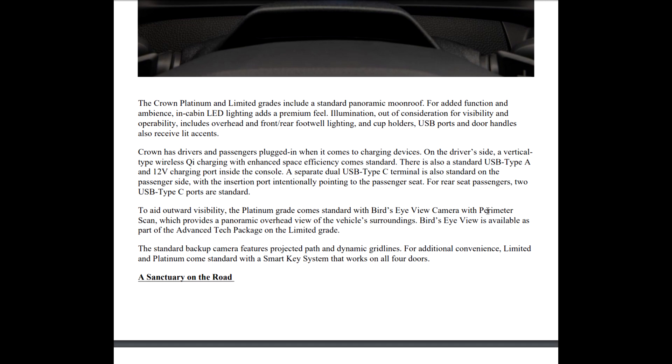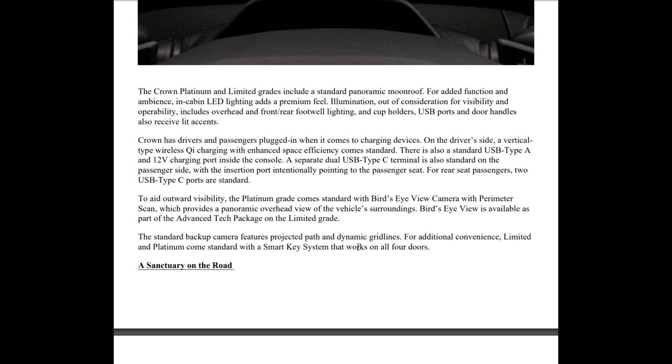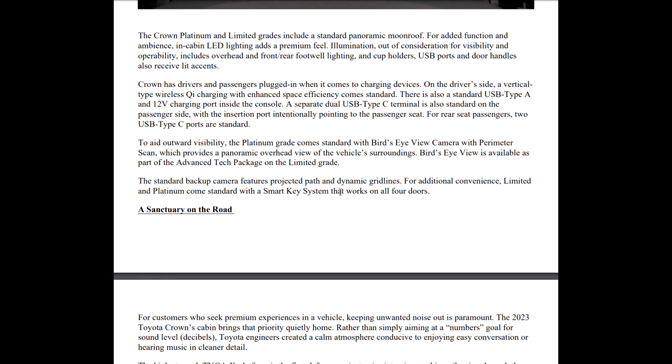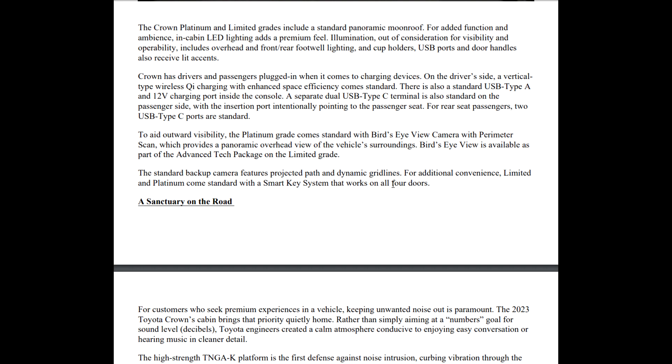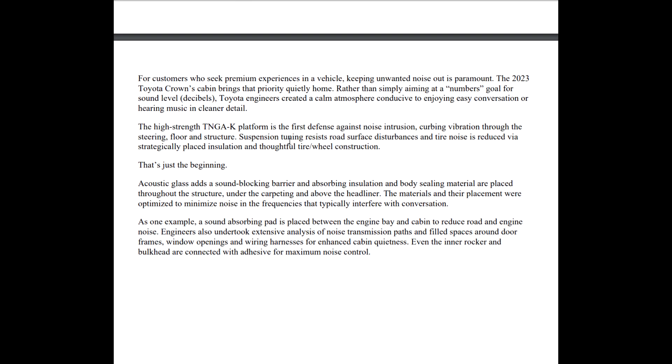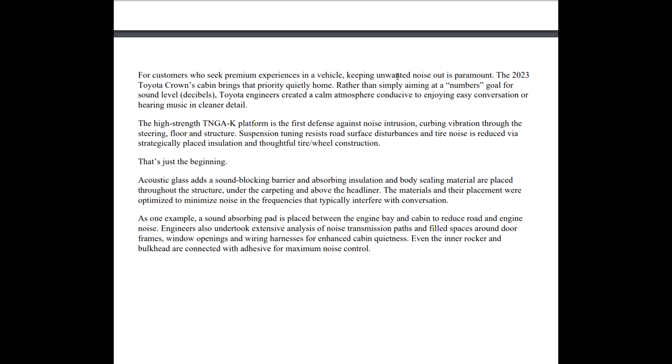The Platinum grade comes standard with bird's-eye view and perimeter scan, which provides a panoramic overhead view of the vehicle's surroundings. It's also available as an option with the tech package on the Limited — but it won't be on the XLE. The standard backup camera features projected path and dynamic grid lines. The Limited and Platinum come standard with a smart key system on all four doors, meaning you can lock and unlock the car just by grabbing the door.